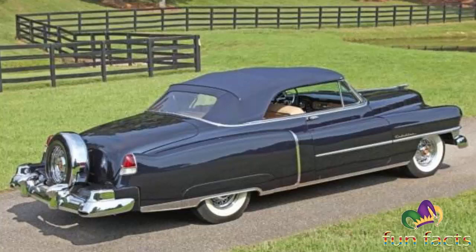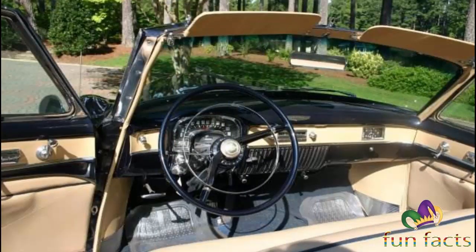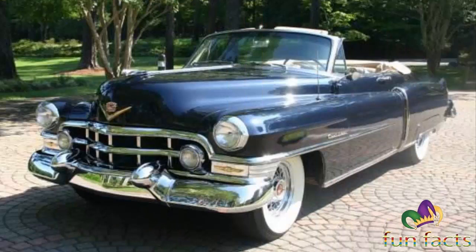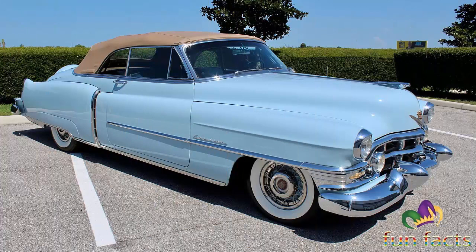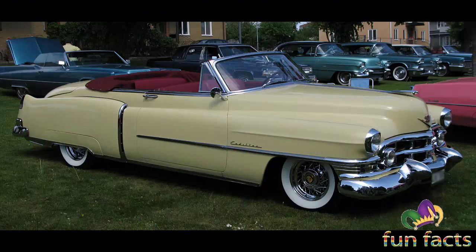The new Cadillac OHV V8 was the big news for 1949. The 331 cubic inch, 5.4-liter engine produced 160 horsepower and weighed 200 pounds less than the old flathead V8, in addition to being shorter and lower. The 331 V8 could also handle higher compression levels to take advantage of improved higher-octane post-war gasoline formulations. The major difference between the 61 series and 62 series models of similar body style was minor trim variations.